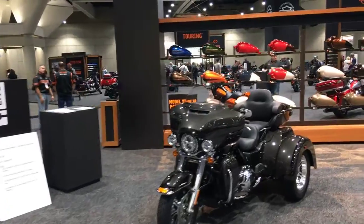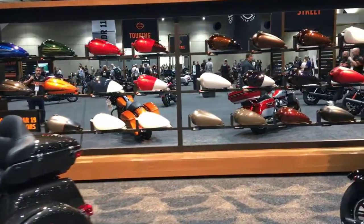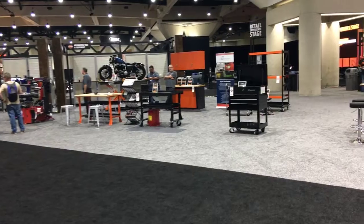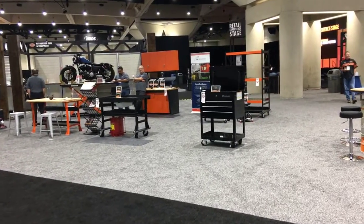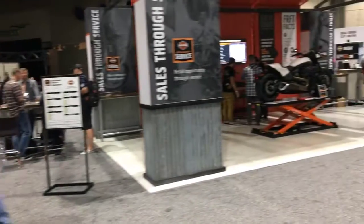You can see the display of gas tanks here. Here is the service area — all your special tools, special equipment, digital technician.